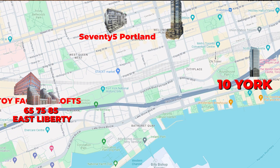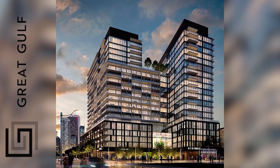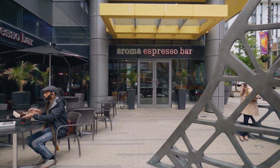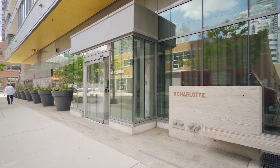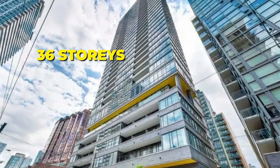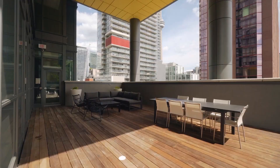Last on our list for today is 8 Charlotte Street, or the Charlie Condos. This building was built about 10 years ago by Great Gulf, a very reputable builder with many successful projects all over the city. It's located right at the corner of King Street West and Spadina, right in the heart of the entertainment district — a few blocks east puts you in the financial district and Union Station, and a few blocks south puts you right by Rogers Centre, the CN Tower, and Harborfront. The building itself is 36 stories high with just over 300 units, and there's tons of amenities including a fitness center, gym, game room, and an outdoor rooftop pool and terrace.